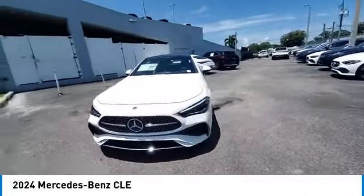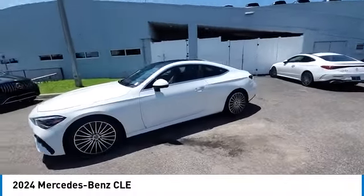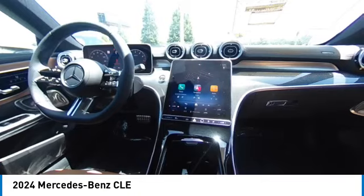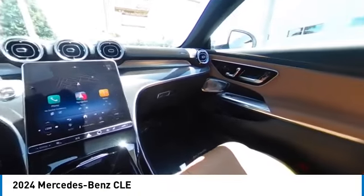Here are some of this vehicle's great options: rain-sensing wipers, heated mirrors, alloy wheels, rear spoiler, brake assist, remote keyless entry, speed control, four-wheel disc brakes, rear fog light, and integrated turn signal mirrors.